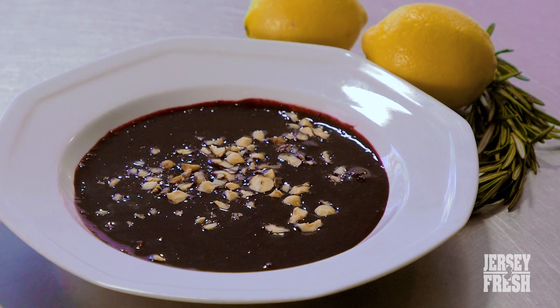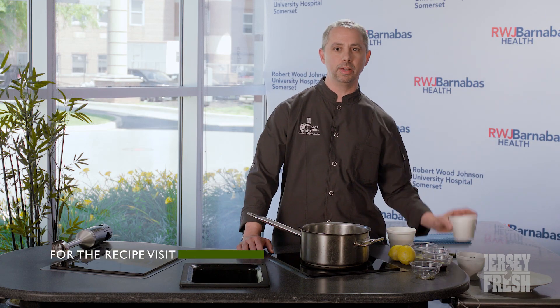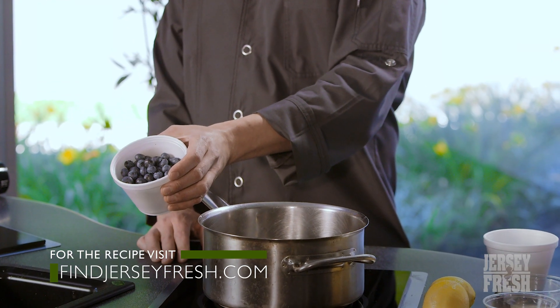One of my recipes — the blueberry rosemary soup — I think it's a lot of fun. You're taking blueberries, cinnamon, and rosemary, mixing things together for depth of flavor, making something interesting. The Jersey Fresh blueberries make a big difference in that. So let's take a look at the blueberries first of all — they look great, right?